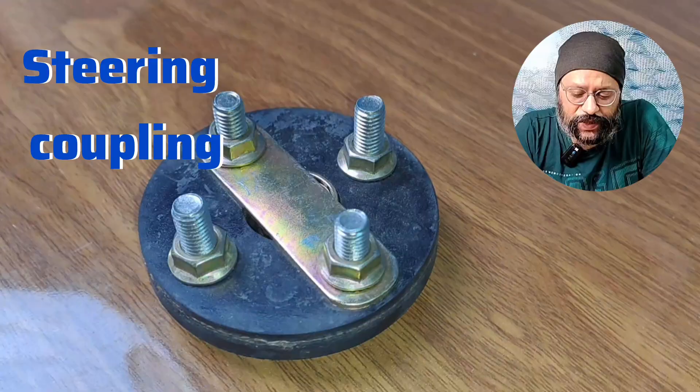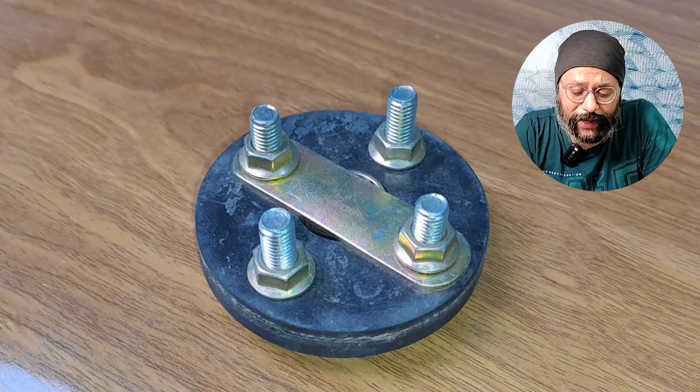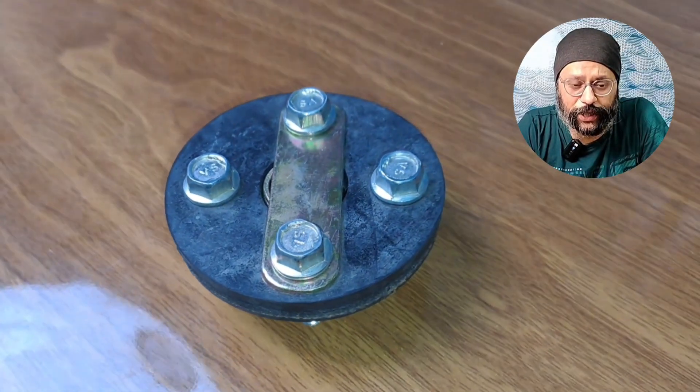This is the steering coupling — this is a part of the steering. Of course, the mechanics, those who have technical knowledge, they will know where it fits.